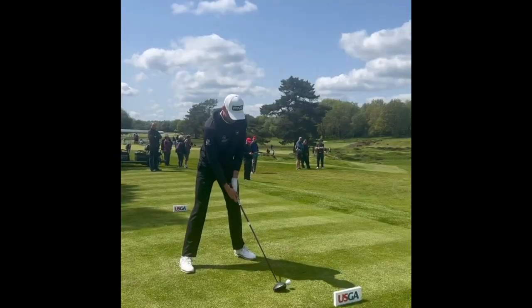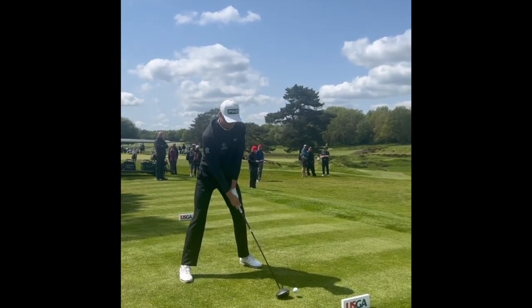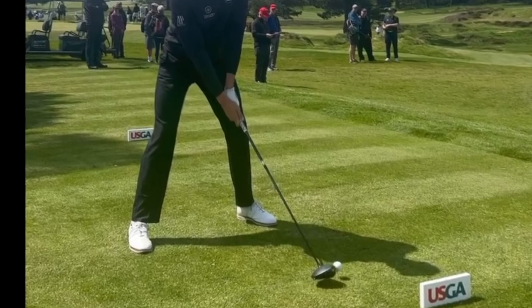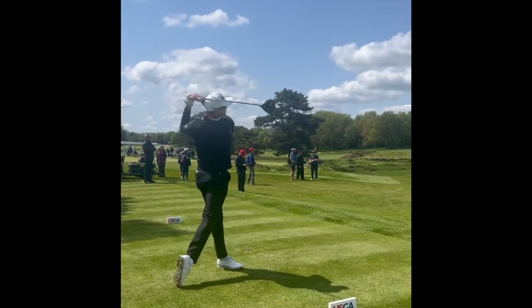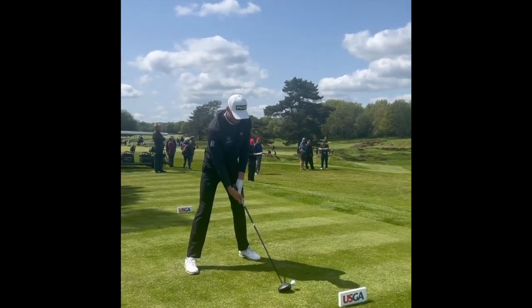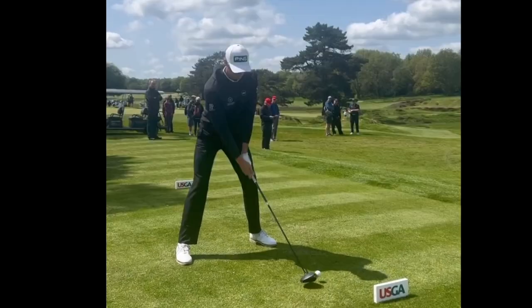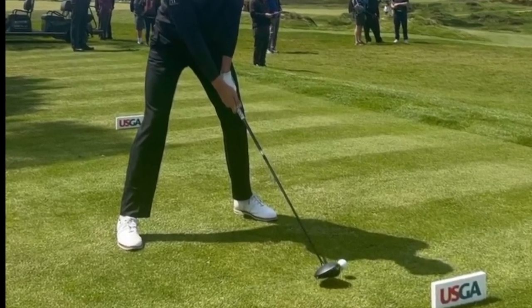First off, let's talk about how Nienaber addresses the golf ball with driver. It is a stable base with a little bit of what we call toe flaring. Toe flaring is when you take a standard foot position and you bring your toes outside of where your heel lies, and what this allows you to do is it opens up your hip flexors a little bit and makes rotation more easy throughout the golf swing.